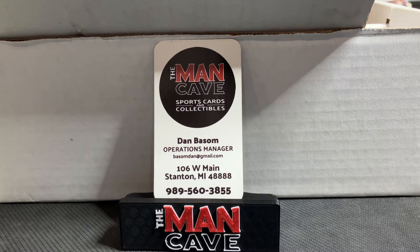Welcome back to the Man Cave Card Enthusiast. This is Dan, Operations Manager at Stanton Man Cave Sports Cards and Collectibles, 106 West Main Street in beautiful downtown Stanton. We have a pickups video for you today. Earlier, myself and Seth Walker, one of our employees, ventured all the way out to Grand Rapids to the West Michigan Sports Card Expo hosted by our good friends at Johnny Ford's. We were able to bring home some pretty cool new items for our inventory.